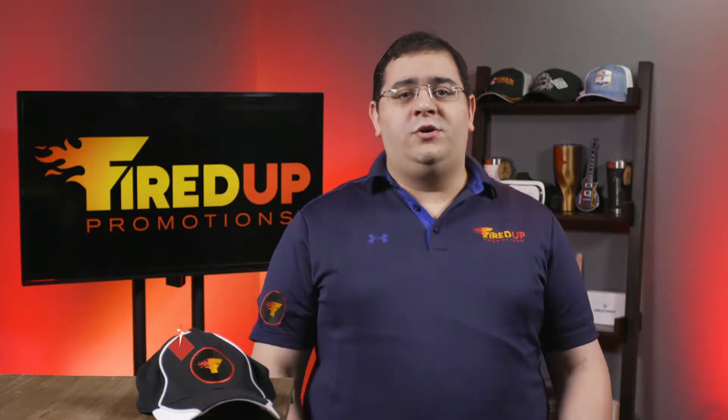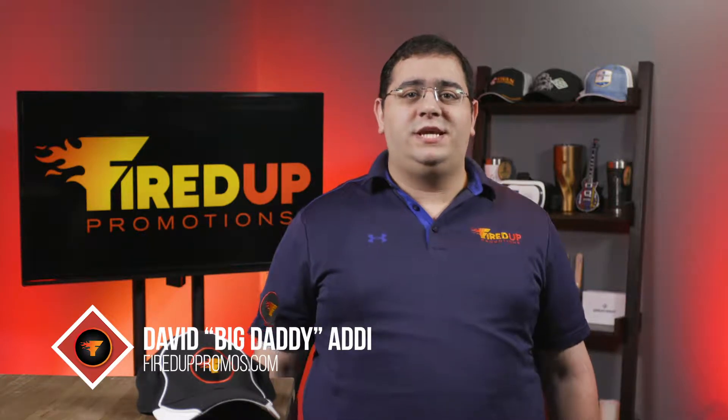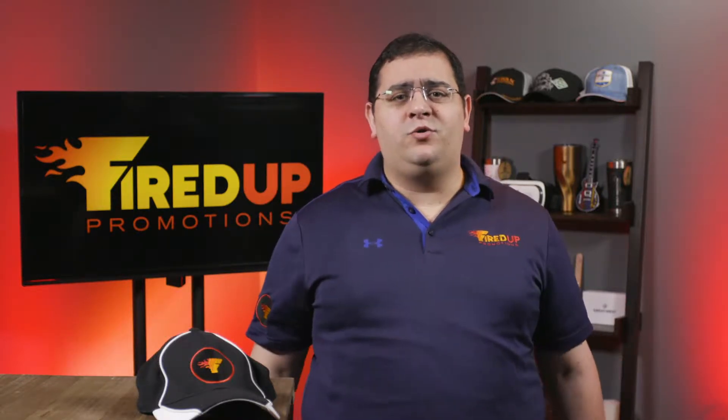Hey everybody, welcome to another episode of Fired Up TV. I am David, big daddy-addy from Fired Up Promotions, where we put the passion back into your marketing. Come on, let's check out these super cool promo products.